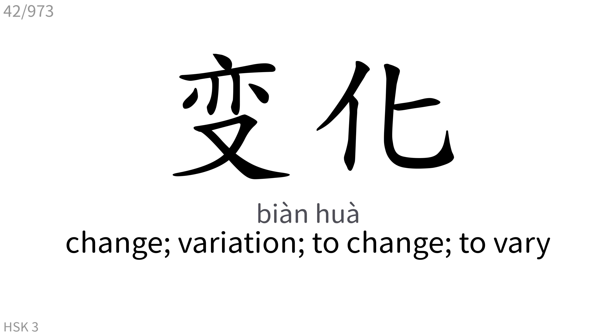变化: Change, variation, to change, to vary.